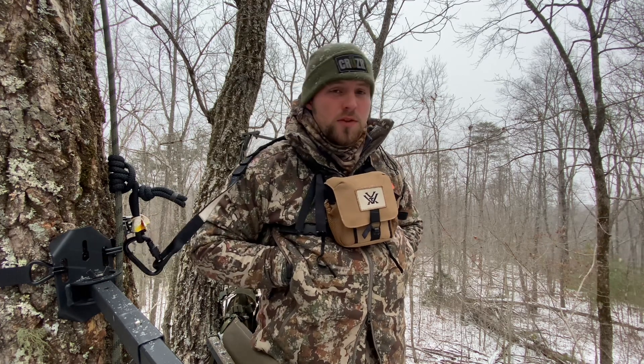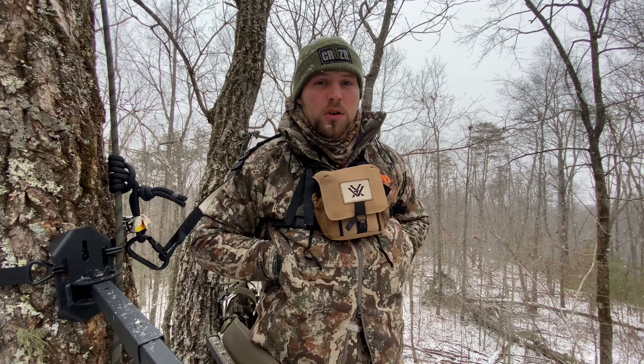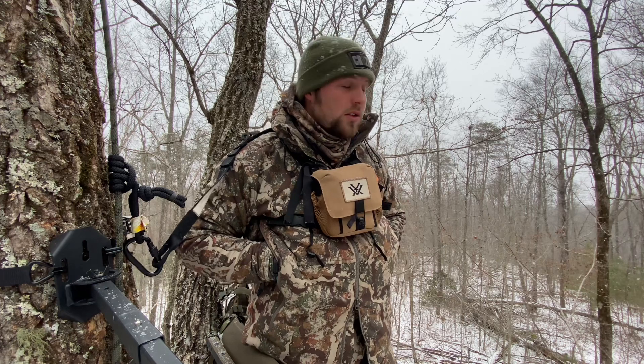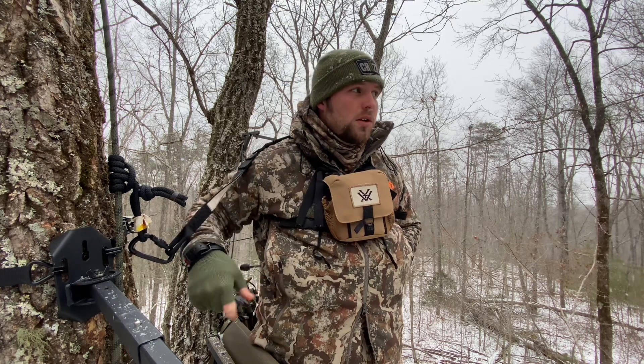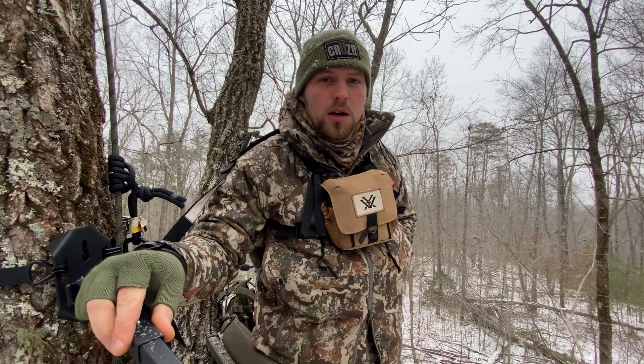This stuff is awesome. If y'all get a chance, go check them out — it's firstlight.com. They've got everything you need from super early season to late season, even dead middle of summer for hanging tree stands and getting food plots ready, all the way to sub-zero weather. They're great — it's pretty much a hunter's dream apparel.